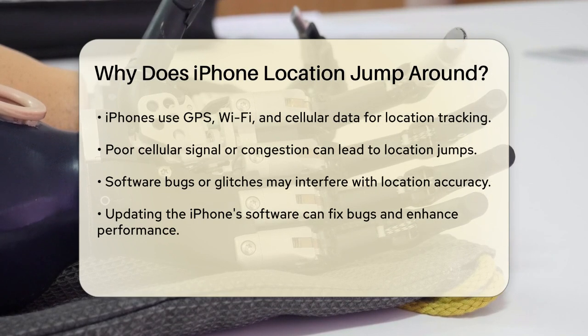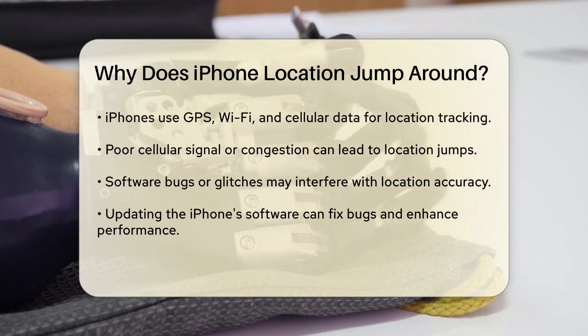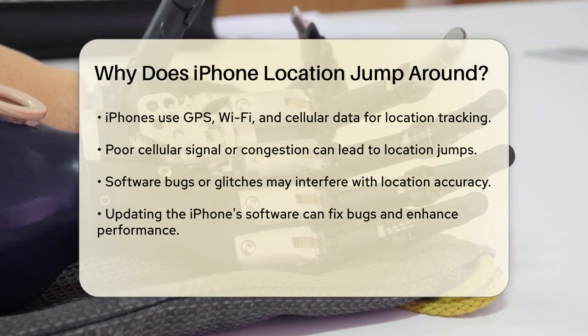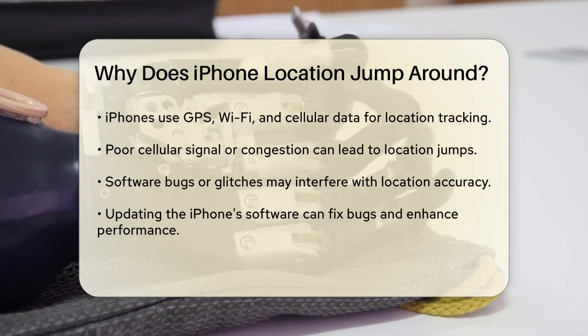Software issues can also play a role here. Sometimes, bugs or glitches in the operating system or specific apps can interfere with your iPhone's ability to determine its location accurately. Updating your iPhone's software can often resolve these issues as it fixes bugs and improves overall system performance.